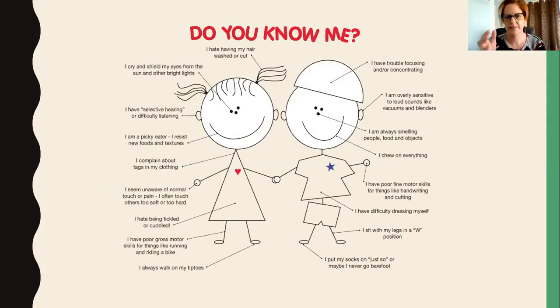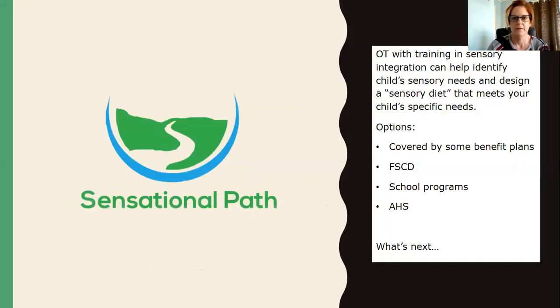This picture could be any child with sensory processing issues — they may have all of these challenges or just one or two. Maybe they complain about tags in their clothes, are picky eaters and resist new food textures, cover their eyes from bright lights, or don't like having their hair washed or cut. If you're having problems in any of these areas, contacting an occupational therapist can help.